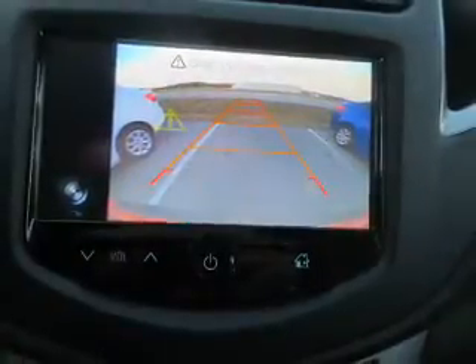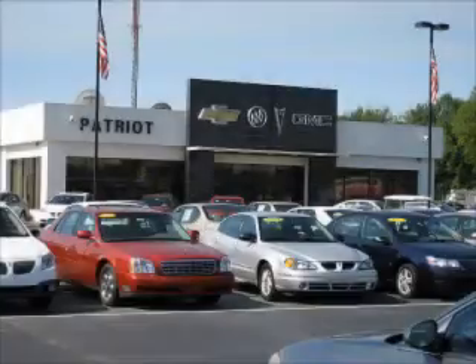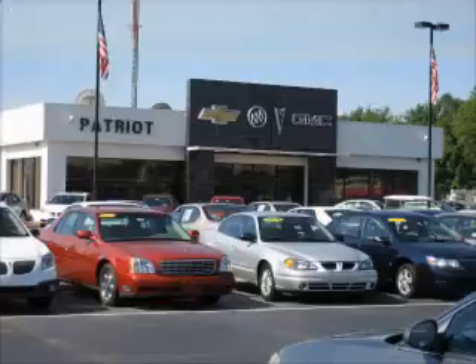Great quality at a great price. Call or click to contact us today. Thanks for viewing this vehicle from the Patriot Auto Group, your tri-state automotive superpower.